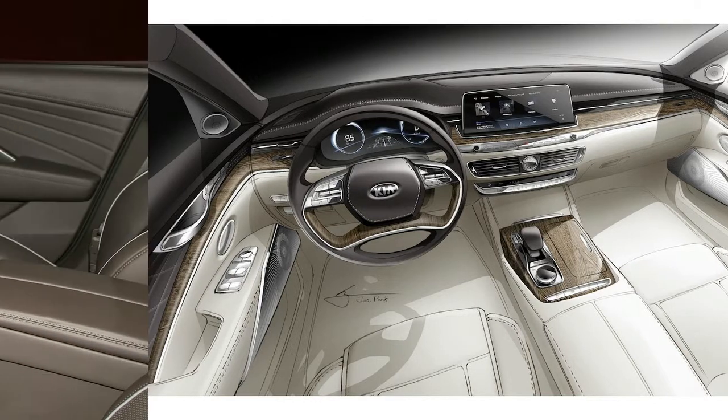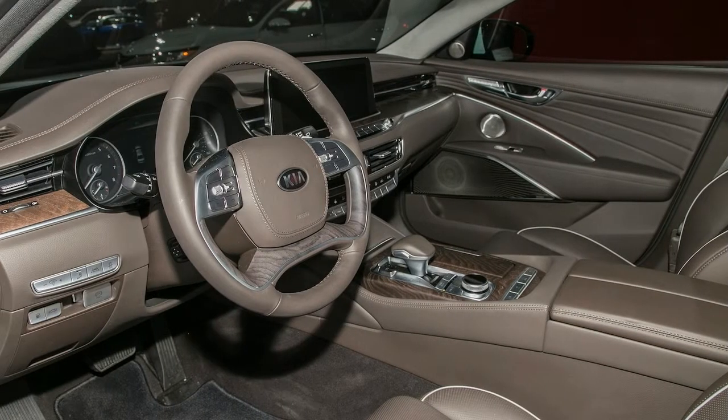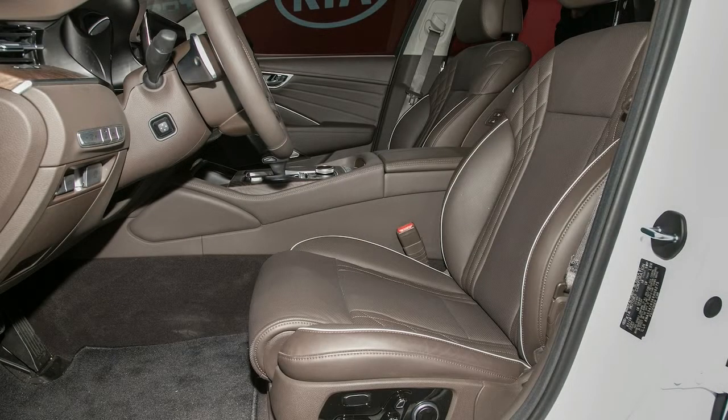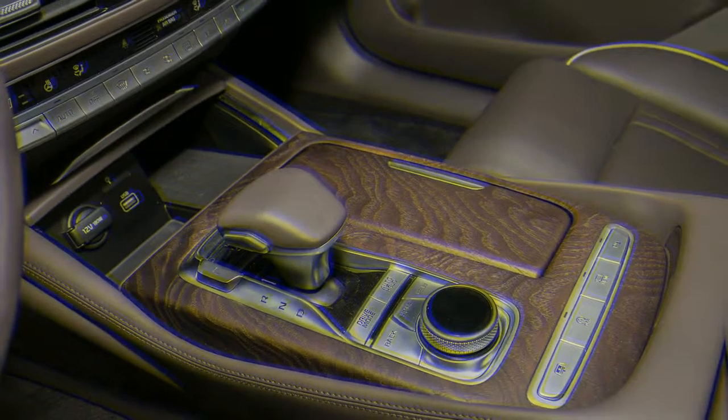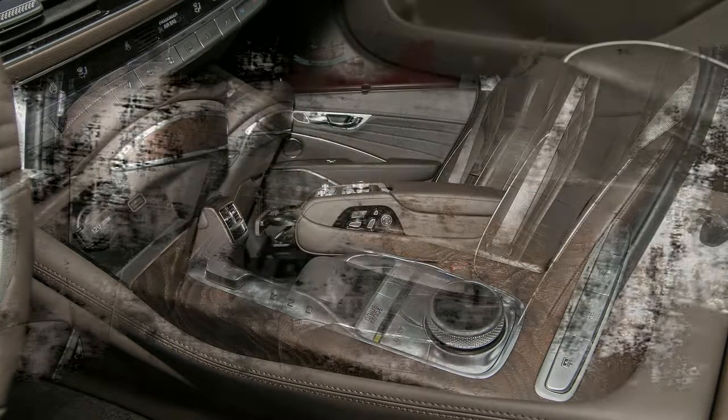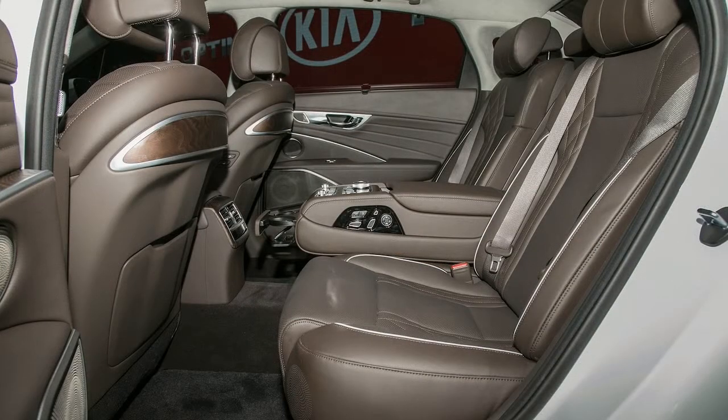Heated and ventilated front seats come standard, with the driver's side featuring 20-way adjustability while the passenger has 12. You can also option for heated and ventilated rear seats with 12- and 14-way adjustability for the driver and passenger's side respectively.